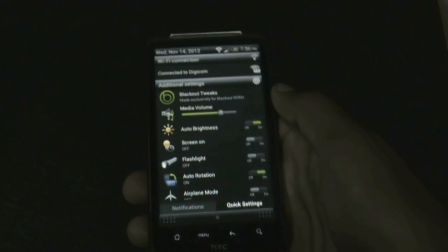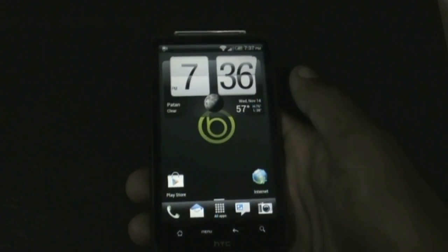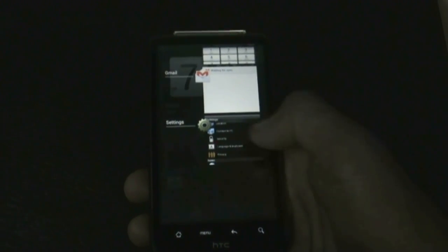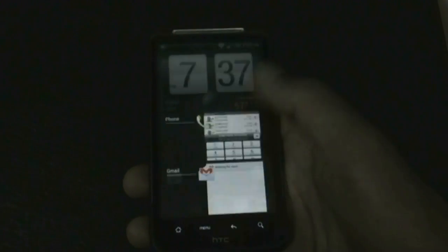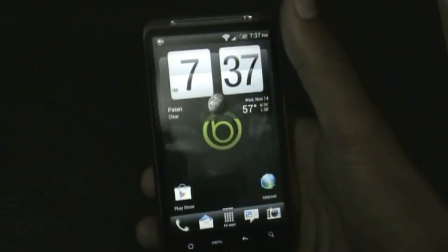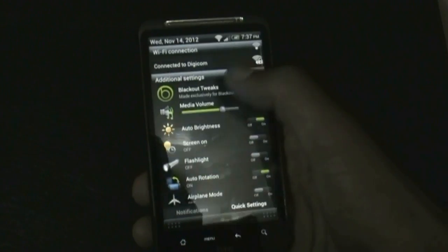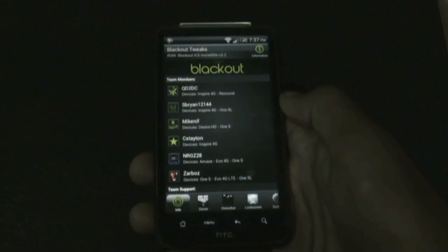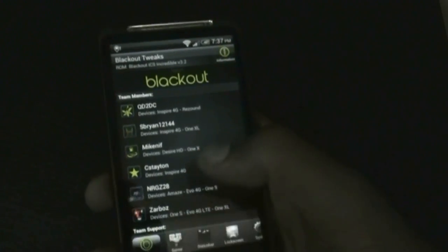In the quick settings tab you have a lot of settings to access directly from there. You'll also get the stock ICS app menu where you can slide apps to close them or tap to open them. This ROM also provides a lot of customization options in the Blackout Tweaks section.